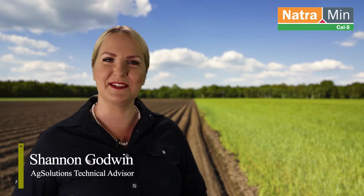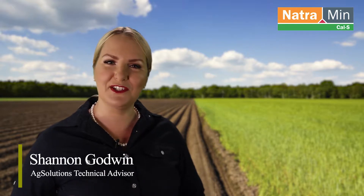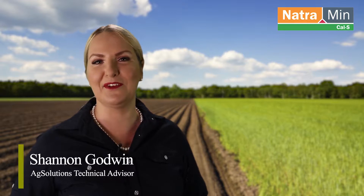Hi, I'm Shannon Goldwyn from Ag Solutions. I'm so glad you are here today to learn about the fantastic results we have received from the interim scientific report from our ongoing research with the University of Queensland.